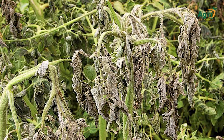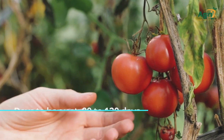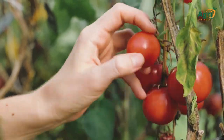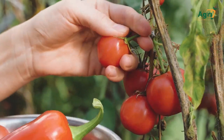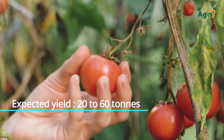Planting dates: Tomatoes are very sensitive to frost and can be grown all year round under a greenhouse or in areas not prone to frost. Days to harvest: 80 to 120 days, depending on the cultivar. Harvesting duration: 60 days. Expected yield: 20 to 60 tons.